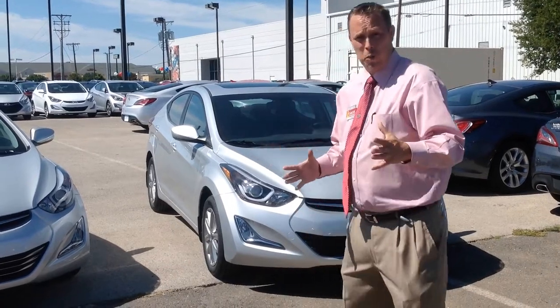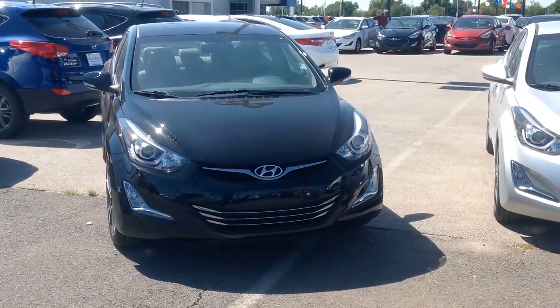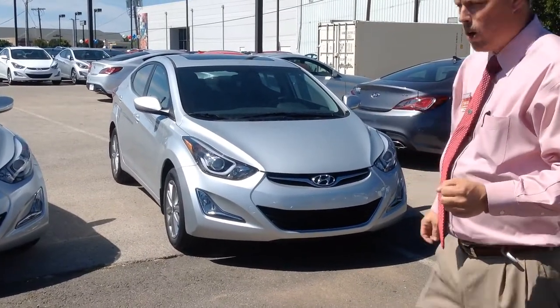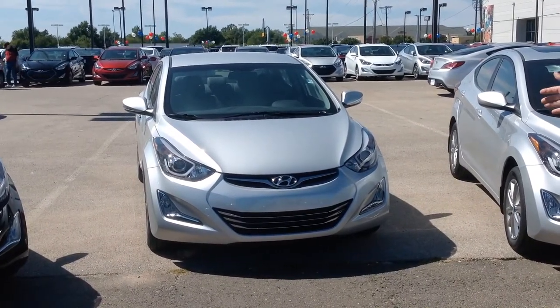So the choice is whether you want to go with the Sport with the fancy wheels, the sunroof, and the better horsepower. The SE has the better gas mileage, the sunroof, and cloth seats. Or the Limited, which does not have a sunroof, but it has full leather seats, and you'll also get great gas mileage.